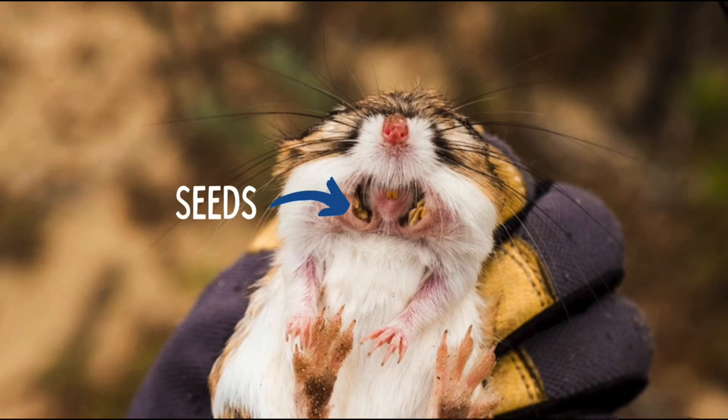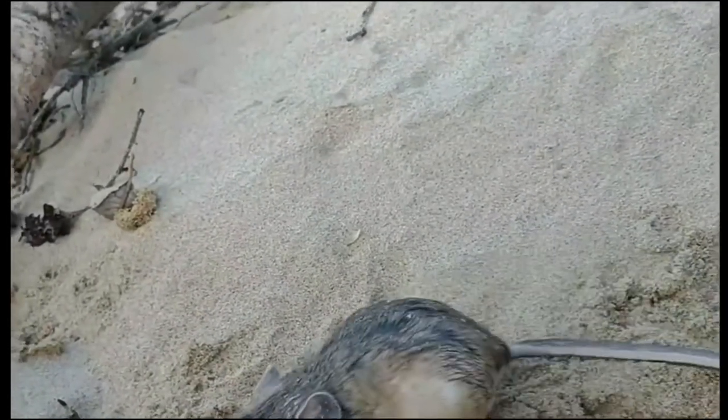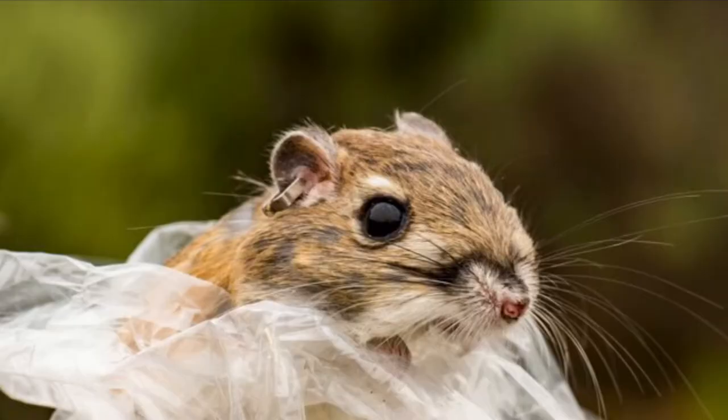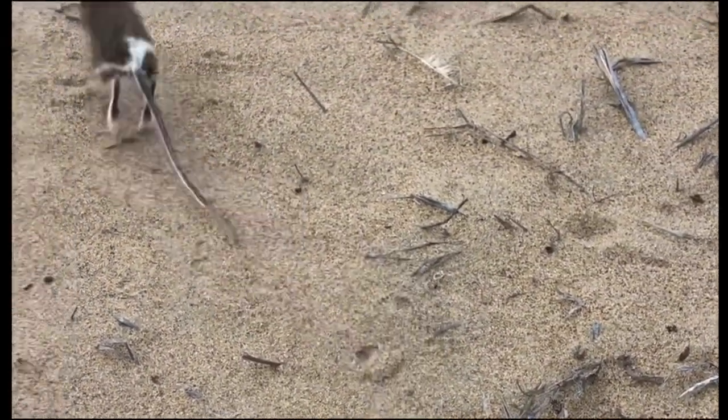Through this adaptation, kangaroo rats do not need to drink water, but rather eat seeds full of moisture. Let's explore one more adaptation of the kangaroo rat. To understand this adaptation, think about what a kangaroo is good at — if you're thinking jumping, you are correct. Now think about the name kangaroo rat, and what they might also be good at. If you're thinking jumping again, you are correct. Kangaroo rats are excellent jumpers and can jump up to heights of nine feet to escape predators such as snakes.